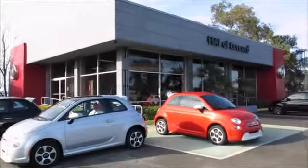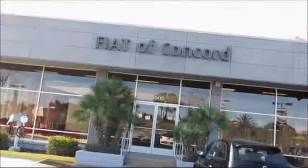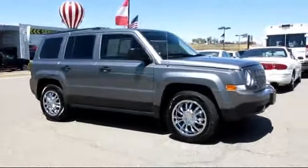Family owned and operated Crown Concord Chrysler Dodge Jeep Ram is proud to present another vehicle from our great inventory of pre-owned cars and trucks. This vehicle comes equipped with a roof rack, CD player, fog lights, and traction control.